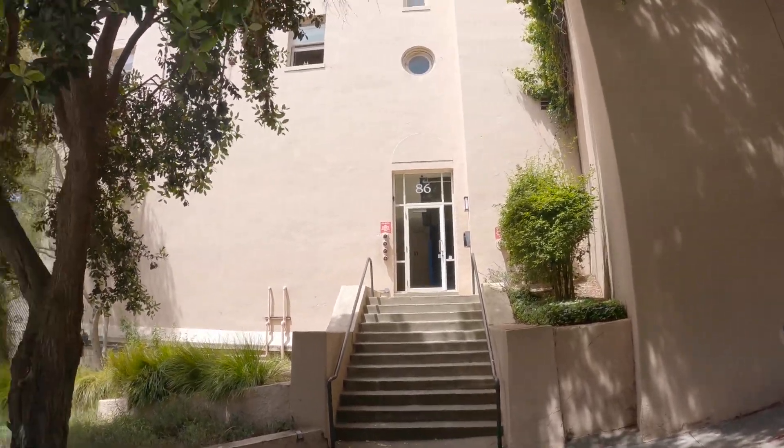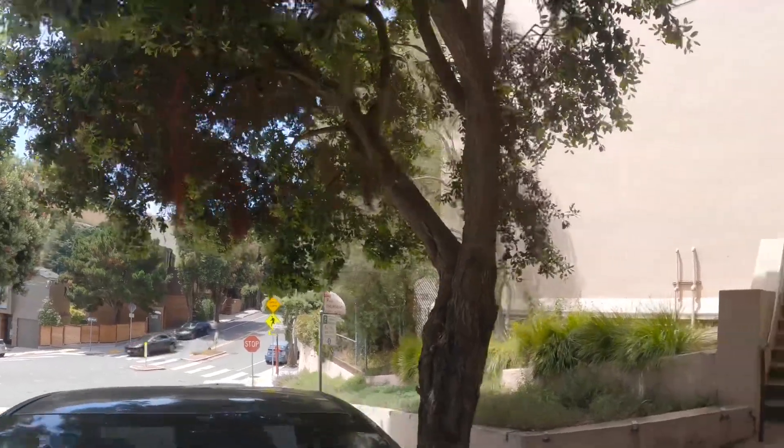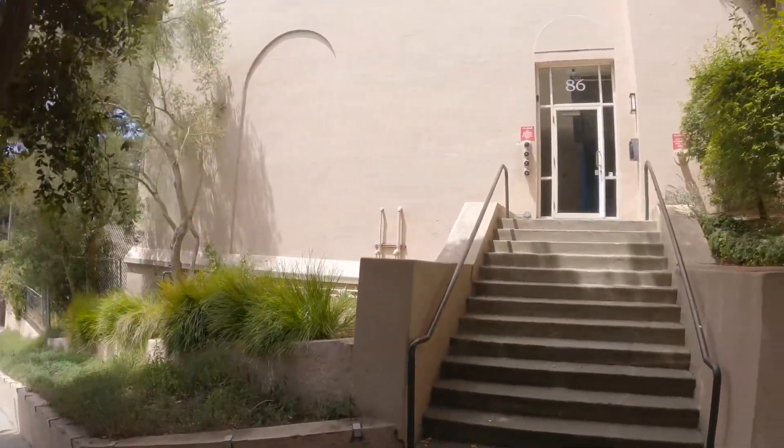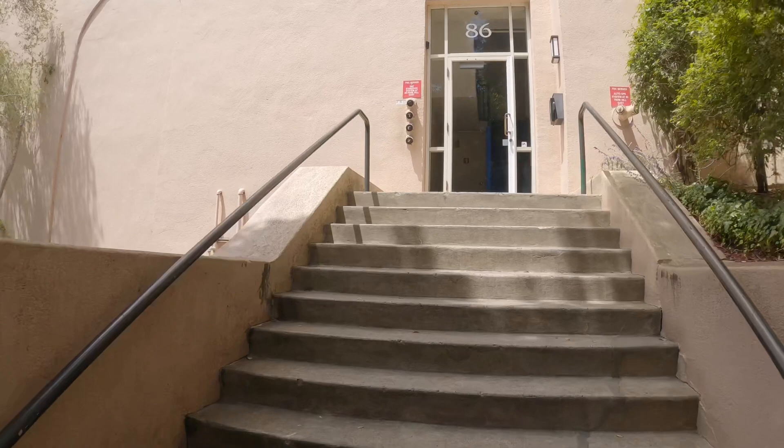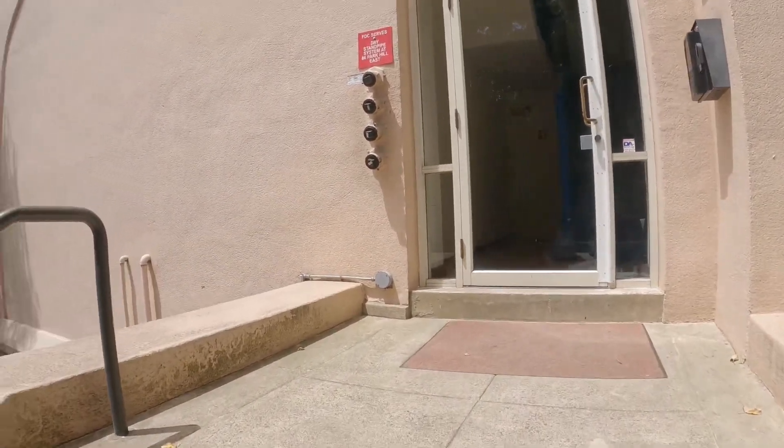Hello! Today we're going to be touring 351 Buena Vista Avenue — a giant studio. We're going to take the entrance at 86 Park Hill on the east side of the building.